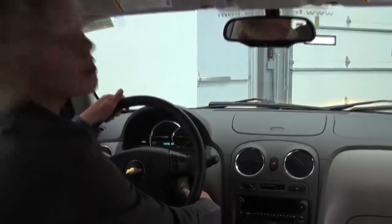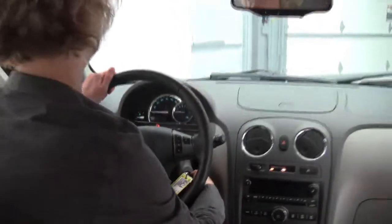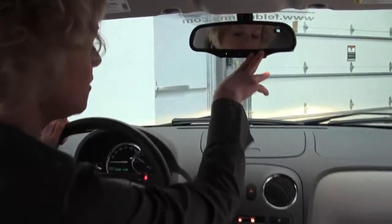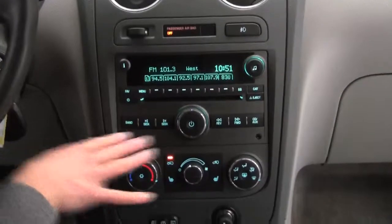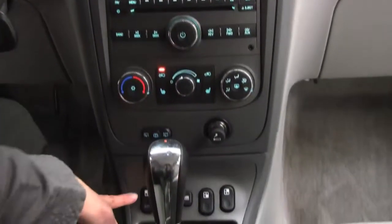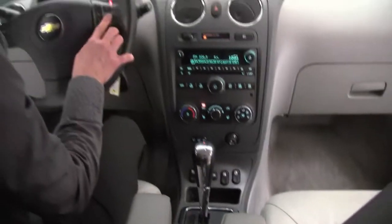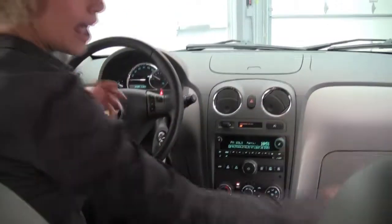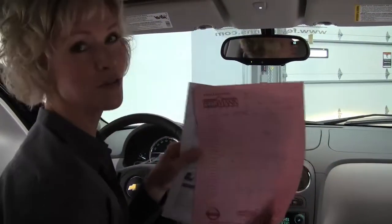The vehicle has 64,656 miles on it — I'm going to show you that before I start it. Go ahead and start it up. We've got our compass in our rear view mirror, factory installed sound system, climate control, automatic transmission, and there are your window controls. Cupholders, Bluetooth, cruise control.